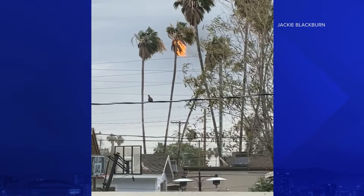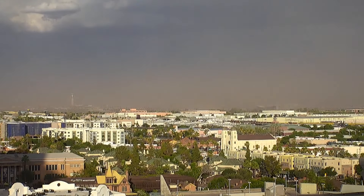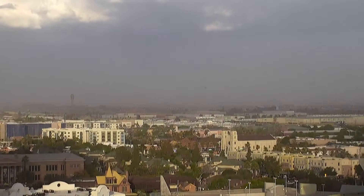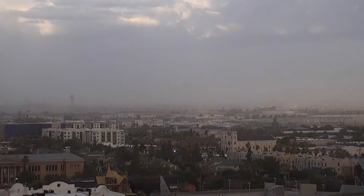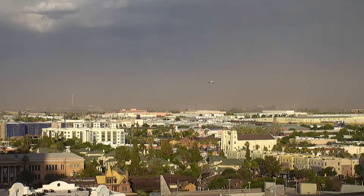Now to the other part of our monsoon, which involves dust. We saw quite a bit of that moving through the valley this evening as well. This is a time lapse of downtown Phoenix, covering about 30 minutes from 6:45 to about 7:15, and you can see all of that dust moving into the area, making it a little hard to see off into the distance as the sun started to go down.